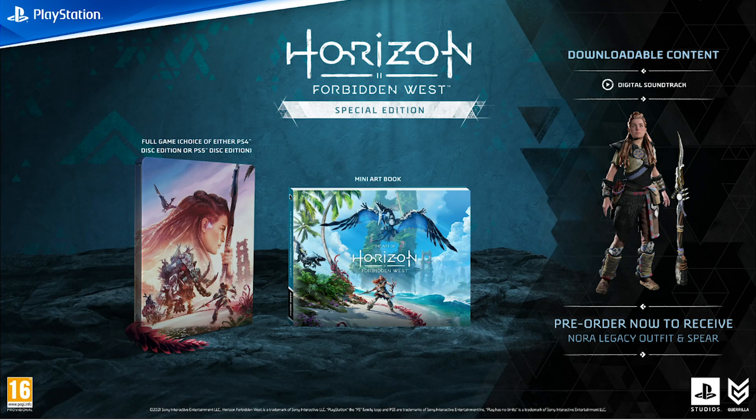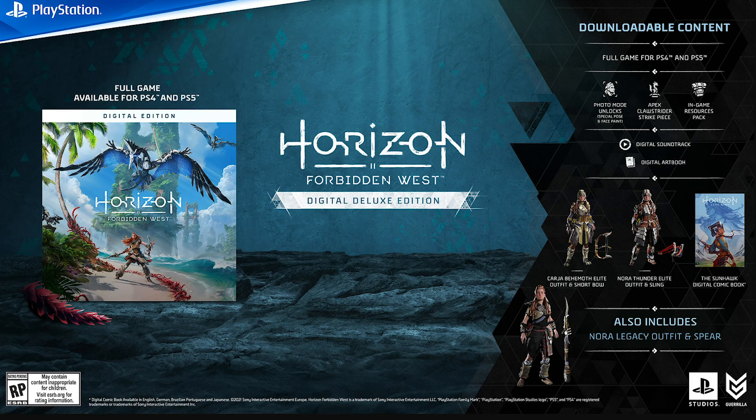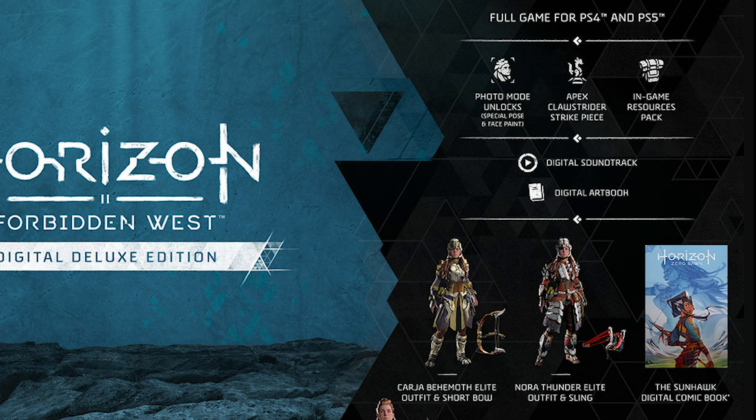Next up we have a special and a digital deluxe edition. In the Horizon Forbidden West Special Edition you get a steelbook, mini art book, and the previously mentioned Nora Spear Pack. In the Digital Deluxe version you get the digital PS4/PS5 game, two special outfits — the Carja Behemoth Elite and Nora Thunder Elite — two special weapons, in-game resources, an Apex Clawstrider Machine Strike piece, an exclusive photo mode pose and face paint, the digital art book, the digital soundtrack, and the digital version of the Sun-Hawk, the first Horizon Zero Dawn graphic novel.